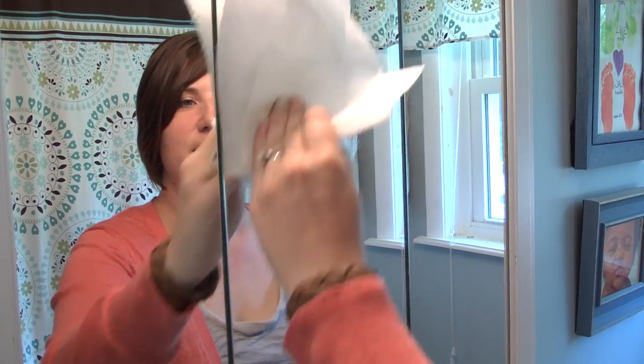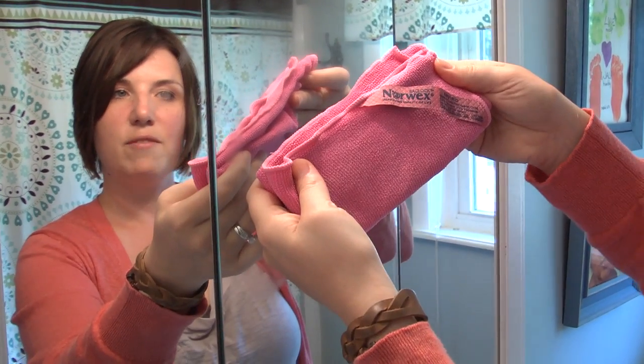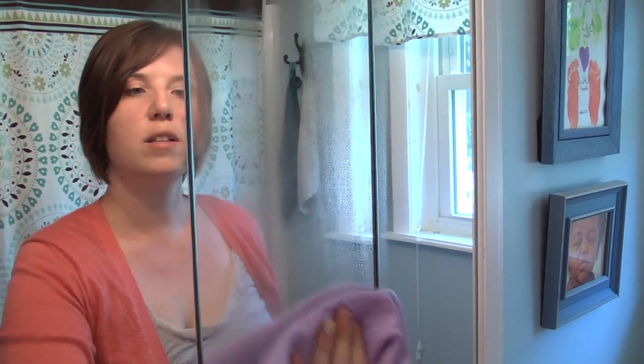Here is the famous butter demonstration. Perfect for cooking, not so great on mirrors. This is the Norwex Enviro cloth removing the butter from the surface. Notice flat is best, and then this is the Norwex window cloth polishing the surface.